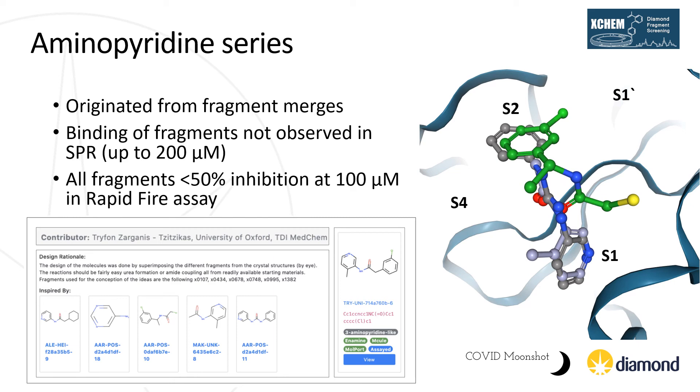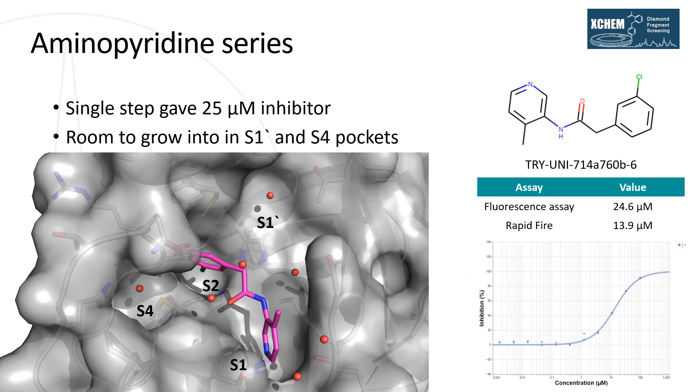The final series I would like to highlight is the aminopyridine series, which rapidly became the series we have focused most heavily on in the COVID Moonshot. This series originated from merging various fragment hits, with a submission from Trifon Organis at the University of Oxford really kicking it off. While none of these fragments displayed decent levels of activity alone in either assay, by adding the methyl group to the aminopyridine in S1 and the chloro-substituent to the aromatic ring in S2, we were able to get good levels of activity in a single step. The activity of this merged compound was in the tens of micromolar, and the crystal structure revealed the binding pose was largely as expected, with the key interactions with histidine-163 and glutamic acid-166 maintained, and the chloro-substituent exploring the cavity at the back of S2.